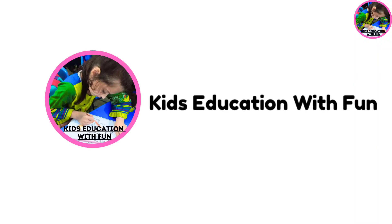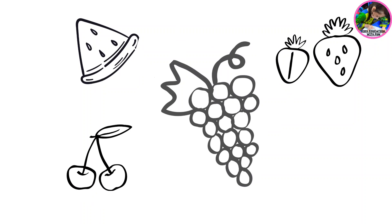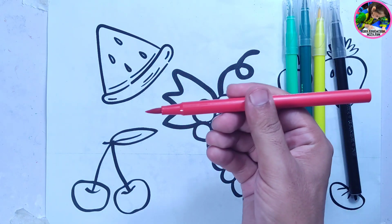Hello kids, welcome to Kids Education with Fun. Dear kids, in this video we are trying different fruits: watermelon, strawberry, grapes, cherries, orange. Let's start trying red color.